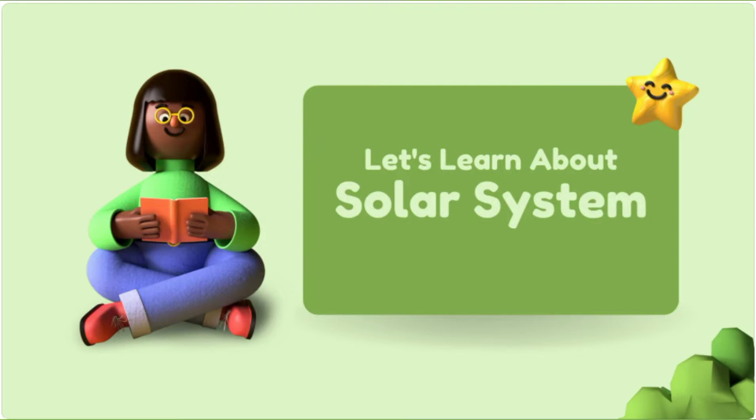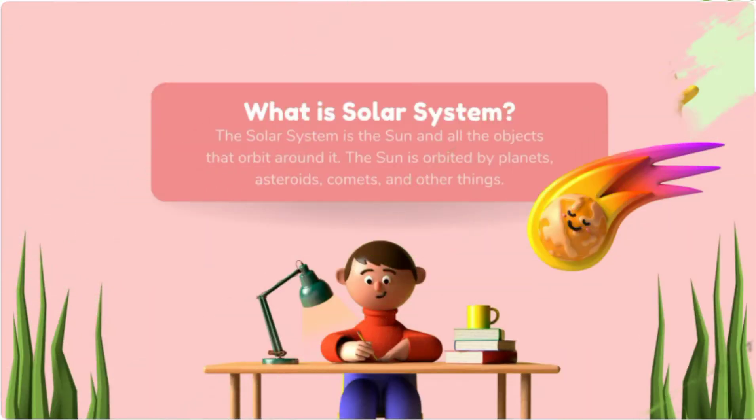What is the Solar System? The Solar System is the Sun and all objects that orbit around it. The Sun is orbited by planets, asteroids, comets and other things. This means that the Sun is the main head and all objects like planets, asteroids, comets and other things move around the Sun.